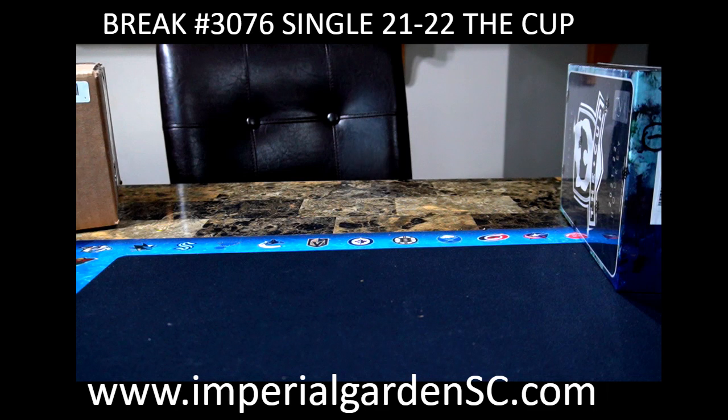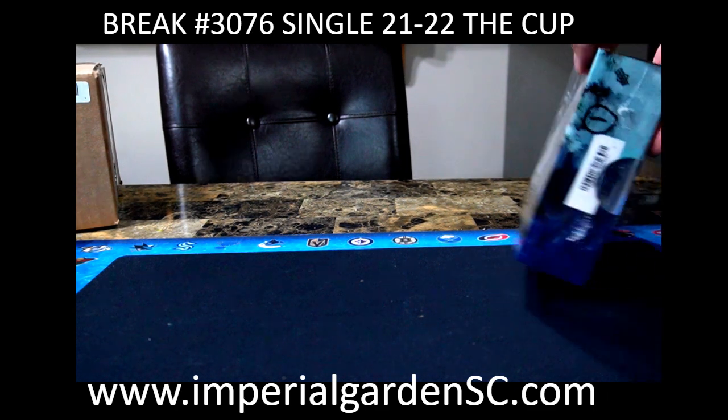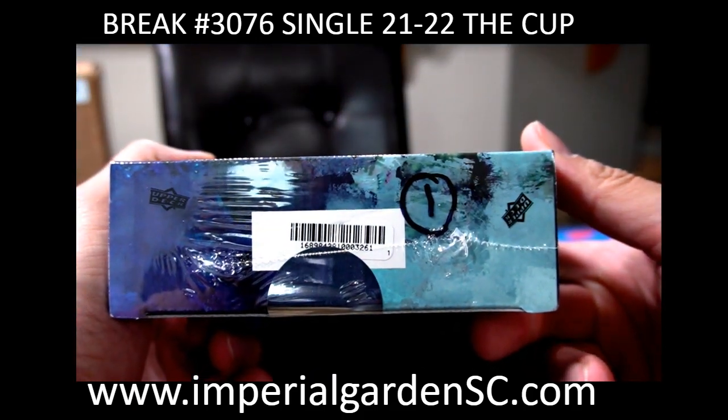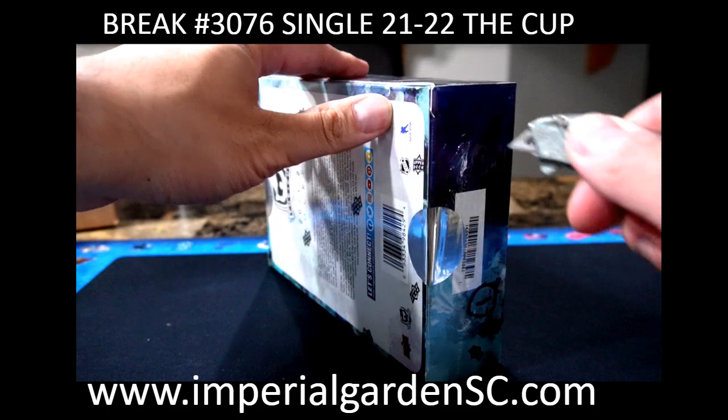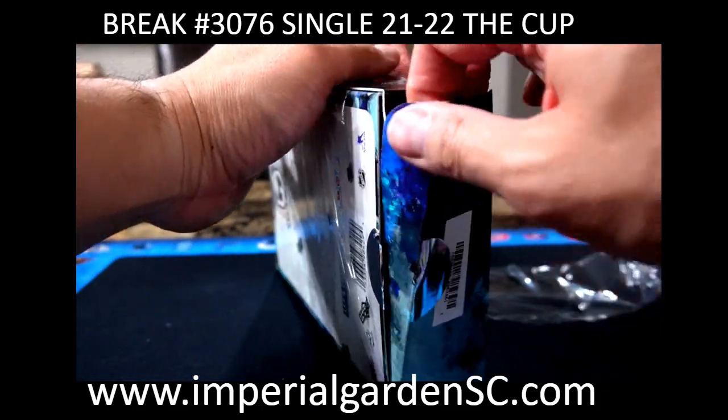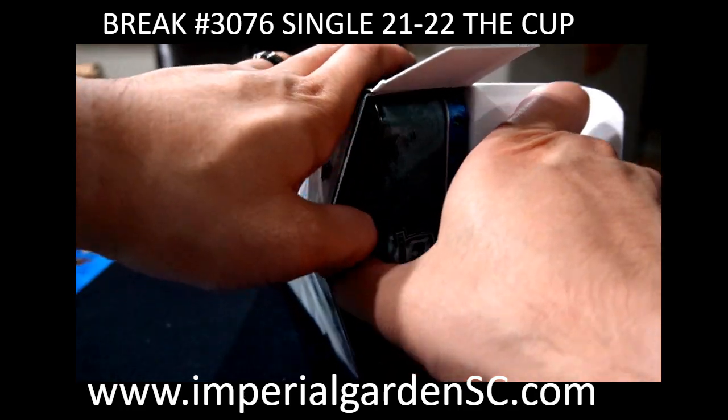So here we go, everyone. Let's leave these ones to the side. Box one of six, 32.61 going off for tonight. Thank you again, everyone. We all have a fantastic Monday here.